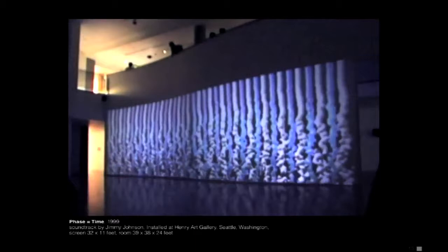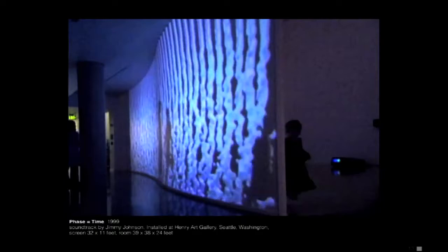I suspended a rear screen that was 50/50, so it would look good from both sides, because generally rear screens only look good from one side. So it's actually equally bad from both sides.